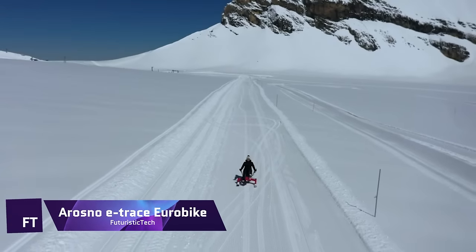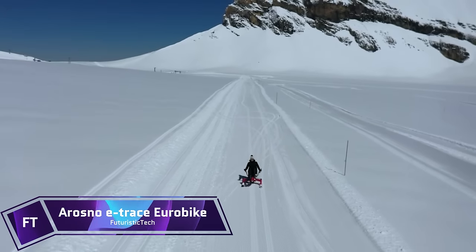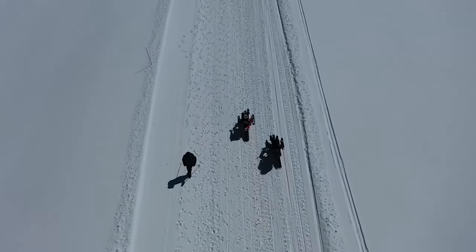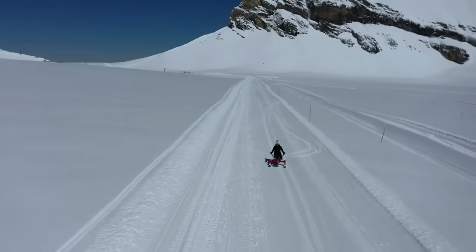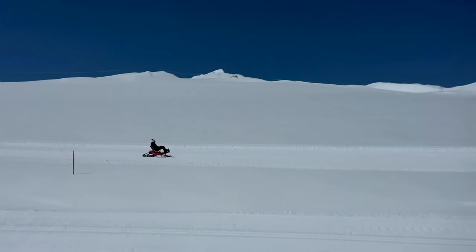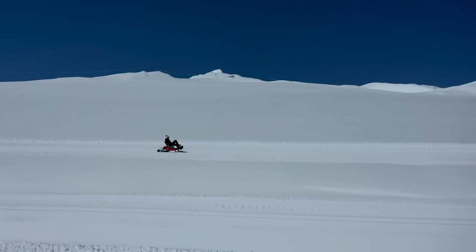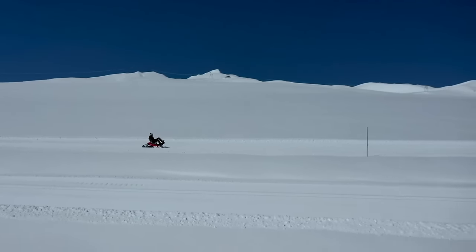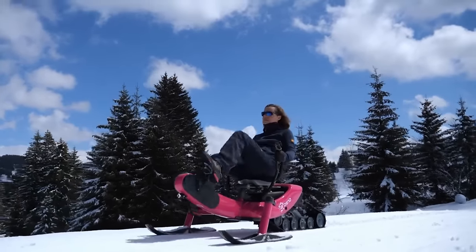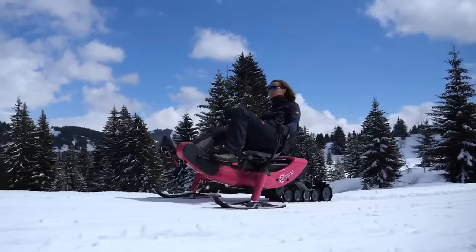The Arozno E-Trace is a revolutionary new take on winter sports, combining elements of snowmobiling with electric mountain biking. With this electric snow bike, you can enjoy a thrilling ride on snow without having to worry about ski lifts or undergoing tedious training. Featuring three points of contact with the ground, it offers stable and secure support while being as easy to ride as a bike and as playful as a sled.